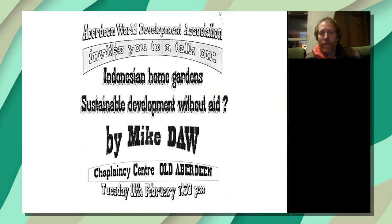My introduction to forest gardening was about 30 years ago when I was studying forestry at Aberdeen University. I came across a poster advertising a talk by Mike Daw, a food and agriculture expert who advised on agricultural systems worldwide. He'd been asked to look at Indonesian home gardens — their term for forest gardens — and the basic thrust of his talk was that he hadn't been able to give them any advice because the system was already perfect, making optimum use of light, water, and everything available.